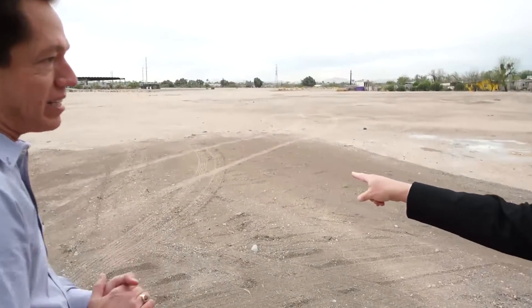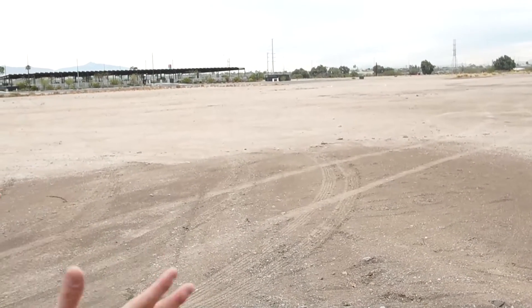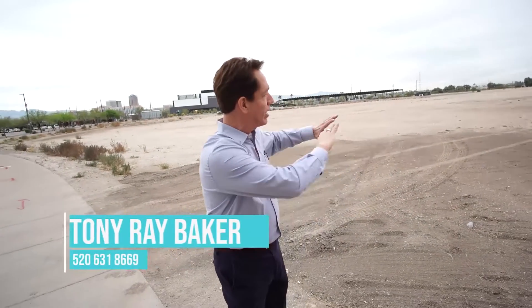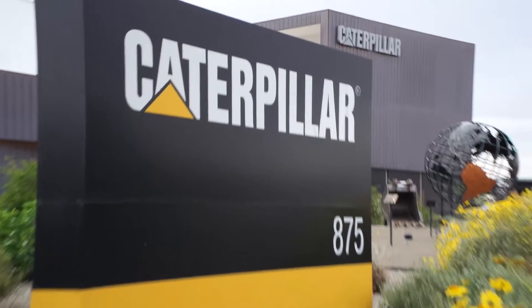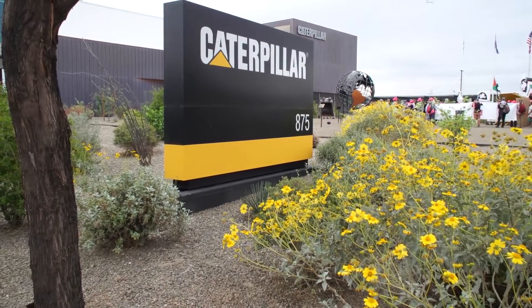This was an old landfill back in the day — we always put trash where we want to live. Made no sense. But the city spent a ton of money to evacuate everything here, dug it all out, and put this land back, with Caterpillar Corporation coming in. This is a big employer right here — Caterpillar is a big deal, bringing lots of great jobs and money to this economy.